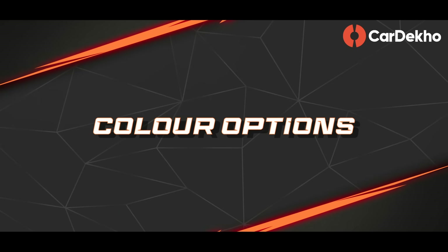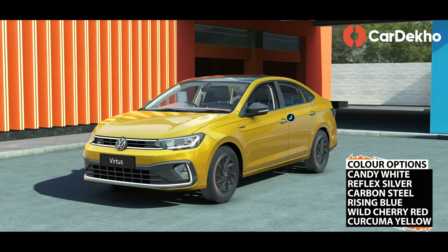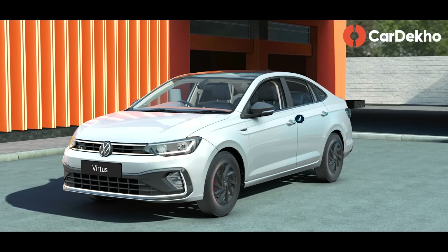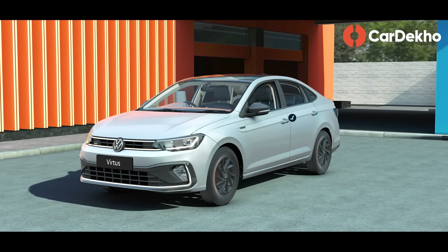Let's begin as usual with the color options. Virtus has a total of 6 color options available — 3 sober and 3 loud. White, silver, grey, red, blue and yellow color options are available. Yellow and blue colors are quite unique; you must consider them if you want to stand out. On the Volkswagen, my personal favorites have always been white and silver. What's your favorite color? Let me know in the comments below.